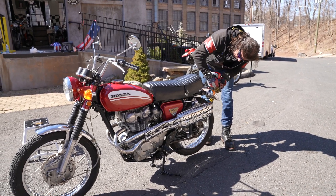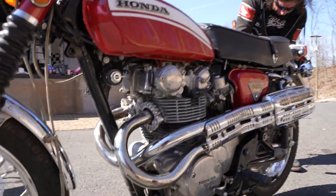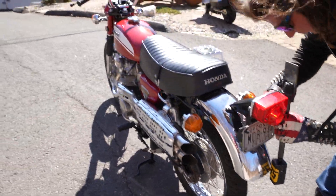This is the original factory exhaust that's been slightly modified — the baffles have been slightly modified to give it that rip-roaring dragster sound coming out of it.